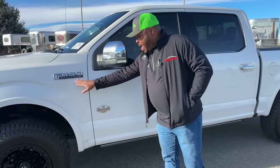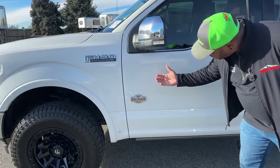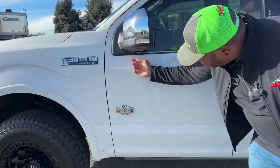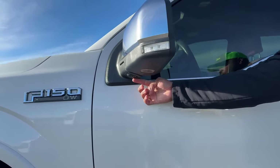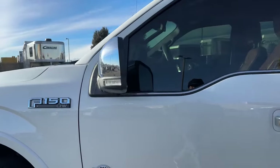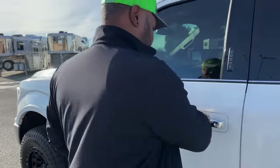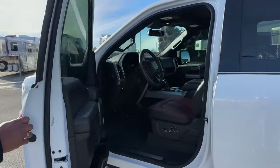F-150 badge with that King Ranch logo, and of course you do have that King Ranch badge also down here. Underneath the mirror is one of those cameras I mentioned earlier. This one also comes with blind spot monitor, keyless entry, and of course keypad entry.